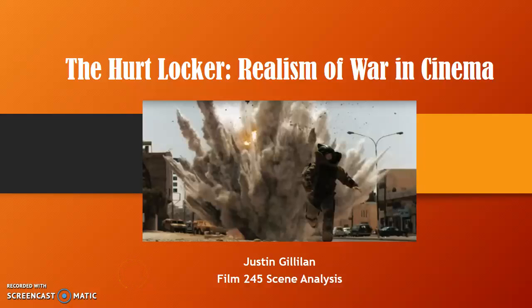For this screen analysis, I decided to focus on the 2008 film The Hurt Locker, directed by Kathryn Bigelow. The subject area I want to specifically discuss about this film is the realism of war depicted by it.